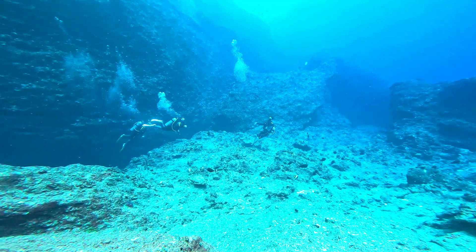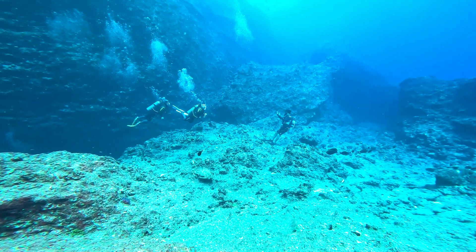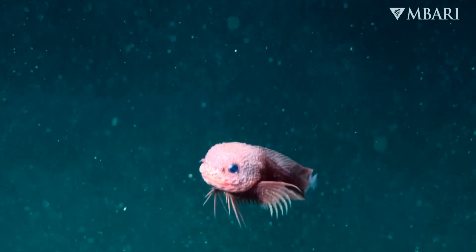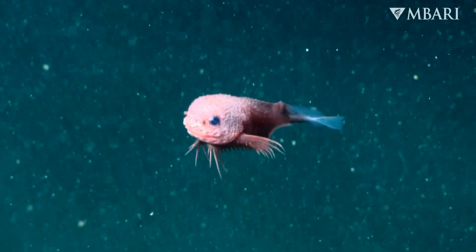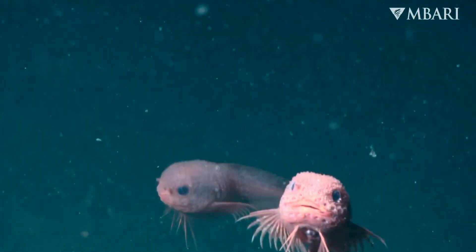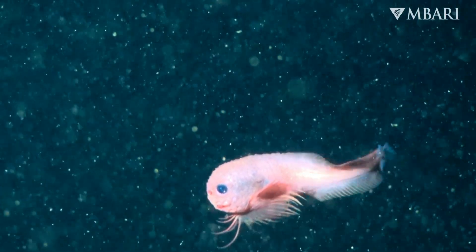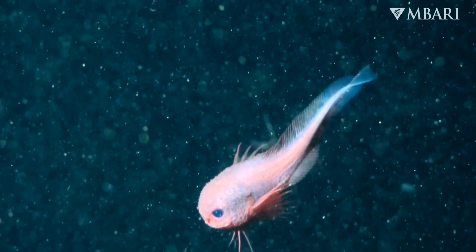Imagine sinking into the dark, mysterious waters of the Pacific Ocean, where sunlight never reaches and the world feels like an endless night. Suddenly, out of the gloom, a tiny pink creature glides by with the elegance of a dancer. That's the bumpy snailfish, an ocean discovery so charming it looks like it swam straight out of a Pixar movie. With its bubblegum pink body, oversized eyes, and bumpy texture, this little fish manages to make the deep sea feel a lot less scary — the kind of creature that makes you smile, even when you remember it lives more than two miles beneath the waves.